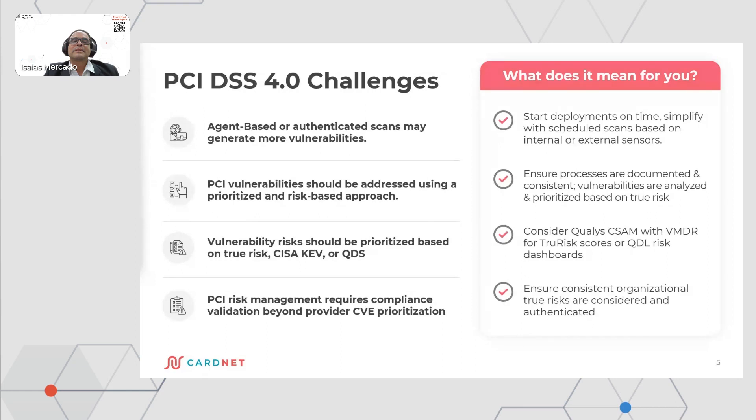Start deployment on time — this is very important because there is a lot of effort to do and it is very important that you begin the deployment of the solution. Ensure processes are documented and consistent. Vulnerabilities are analyzed and prioritized based on true risk — these tools are very helpful in terms of identifying risk. You need to have a security approach. After internal scan deployment, the focus is on the operation and the construction of a true risk approach.